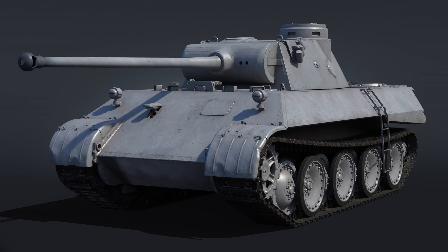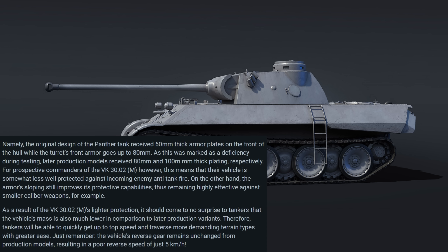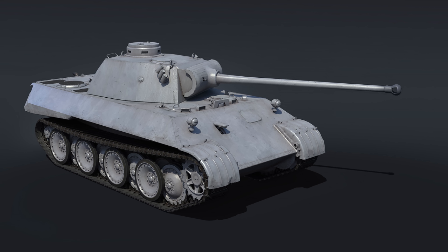The cool thing about this is that it's a prototype vehicle — something I thoroughly expected would be a premium vehicle if they ever brought it to War Thunder, but it's not. I'm really impressed with Gaijin for putting this into the game as a regular tech tree vehicle. Good on you, Gaijin — going back to World War II vehicles, which is unexpected. I didn't expect that at all, because you'd expect them to just release more and more modern vehicles. Going back to not only a WWII vehicle but a prototype WWII vehicle, especially for one of the most popular vehicles in game, and then not making it premium — that is really, really cool.